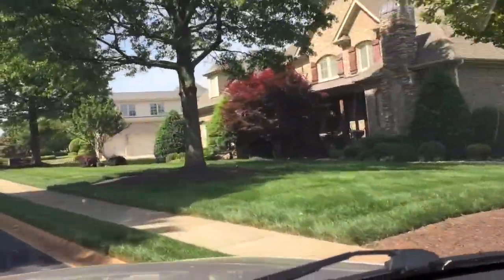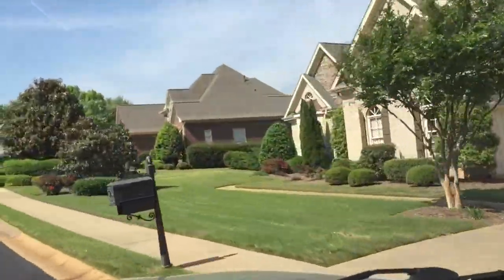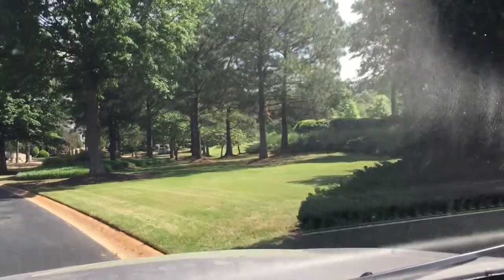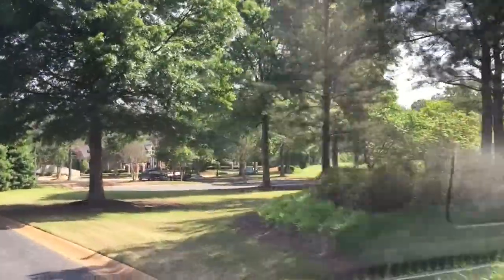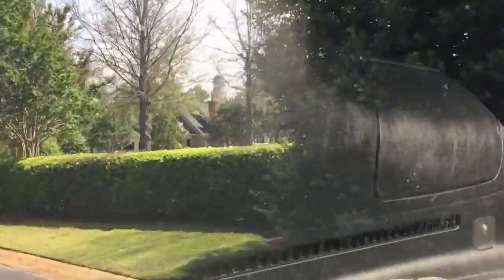HOA fees will run about $1,800 per year. One more thing I'll add about Kingsbridge — it's only one way in and out, so that cuts down on traffic. It's gated, which a lot of people who contact me really want. The common areas are beautiful and it's just a lovely place to live.